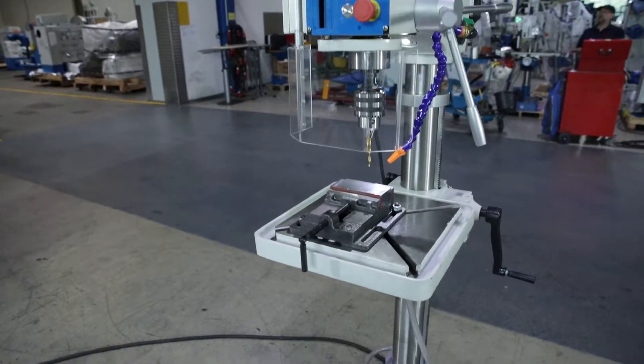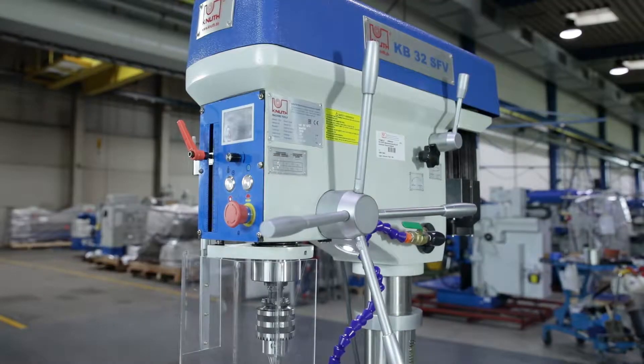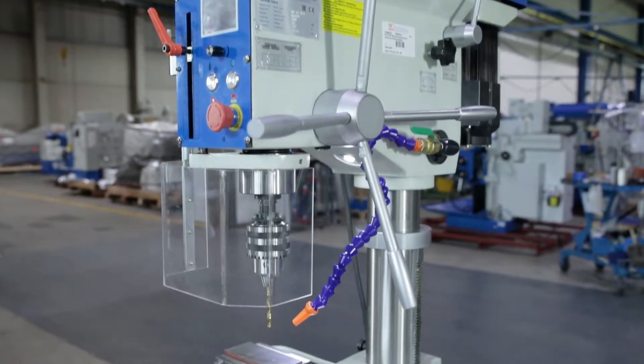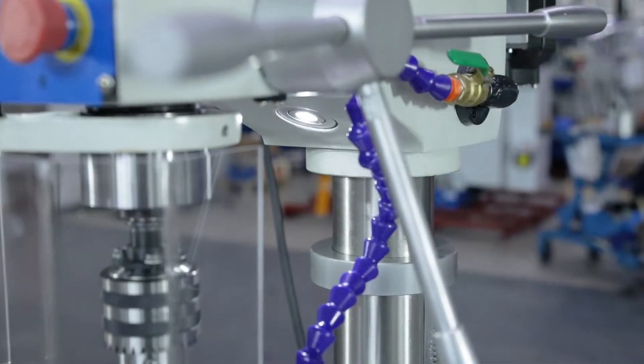The machine is characterized by its sturdy and modern design and excellent workmanship. Features include drill chuck, sturdy vise, coolant system and integrated LED work light.